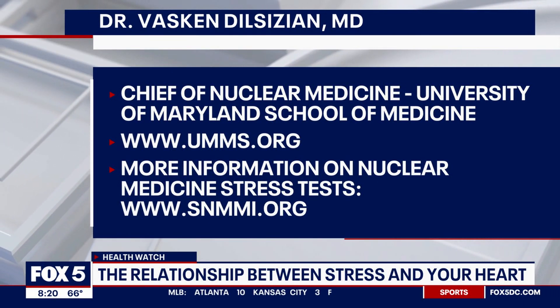What are some quick symptoms people should look for? It can mimic a heart attack or chest pain, but it usually starts with some anxiety or a stressful moment where your heart rate goes up, you may feel flushed, and you may get chest pain.